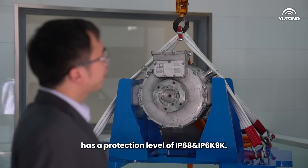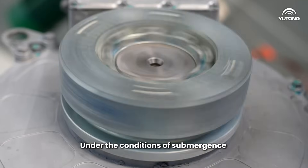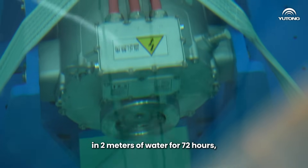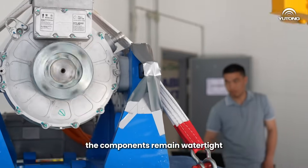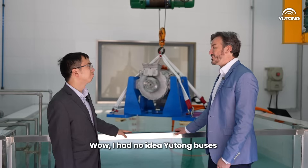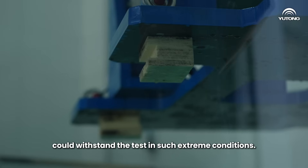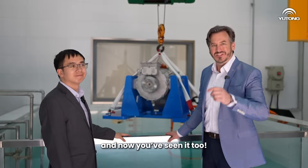Currently, the battery, motor, and electronic control system has a protection level of IP68 and IP69K, with conditions of submersion in two meters of water for 72 hours. This ensures each component remains watertight and free from insulation failure. Wow, I had no idea Utone buses could withstand such extreme conditions — they really are trustworthy. And now you've seen it too.